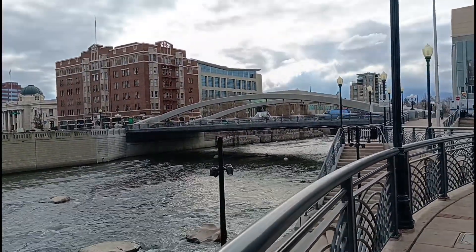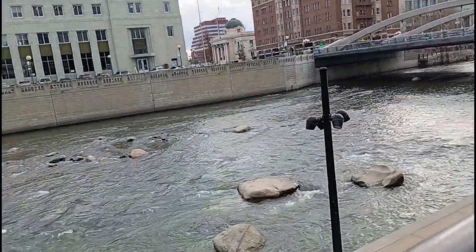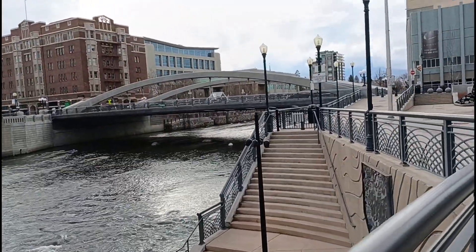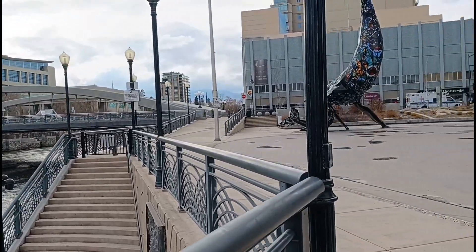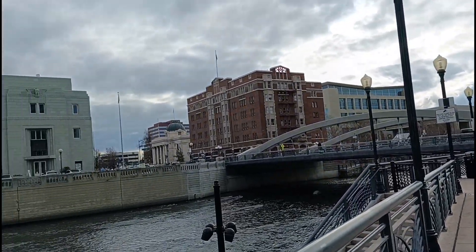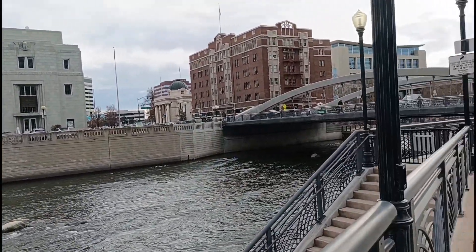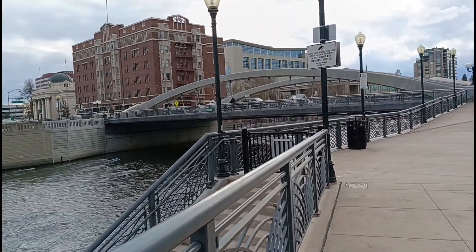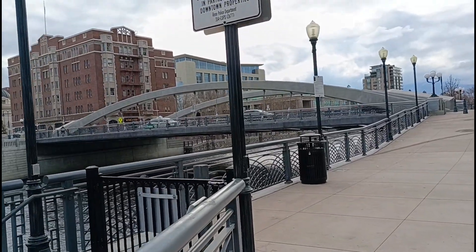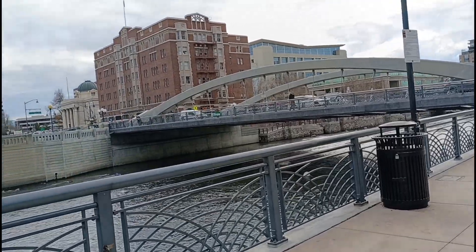But anyway, let me show you this side here. There it is, guys — the Truckee River. Over there near Reno, that's the post office, guys. Before, that post office was really heavily used, but now of course technology has changed.